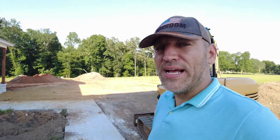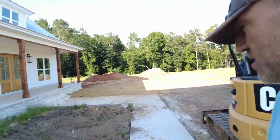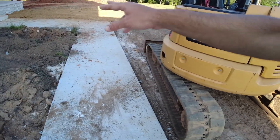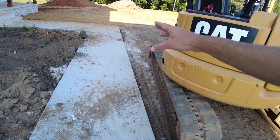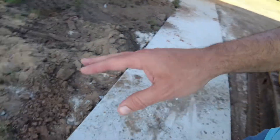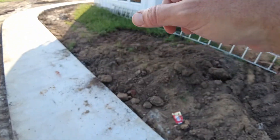I also wanted to point out that we do have a front sidewalk that we had put in — the concrete guys were back out here. They poured an apron at the end of the driveway and also put in a walkway that takes you all the way out back to the driveway.